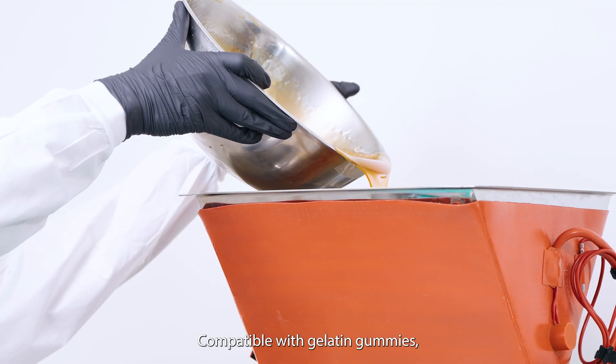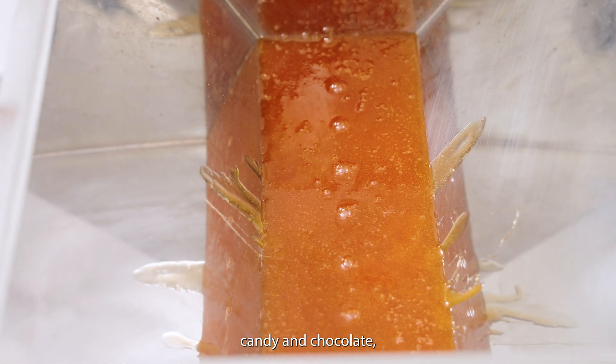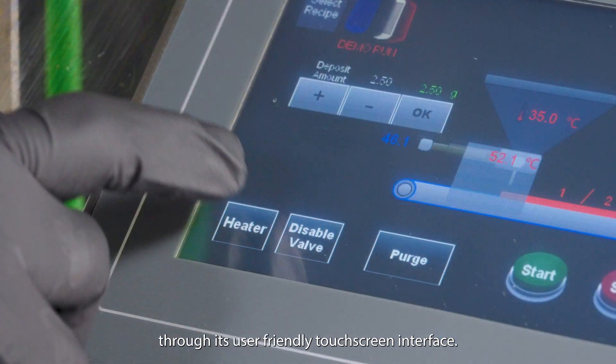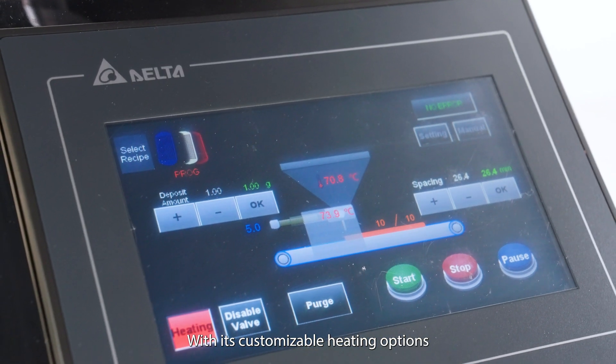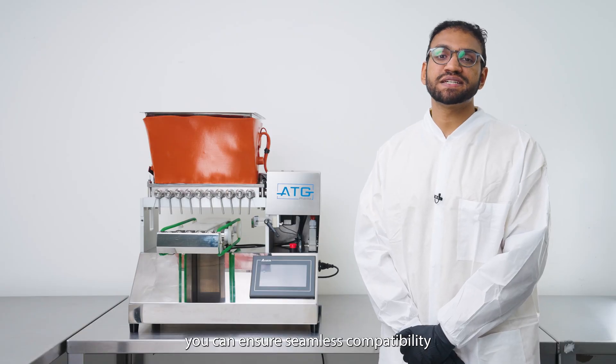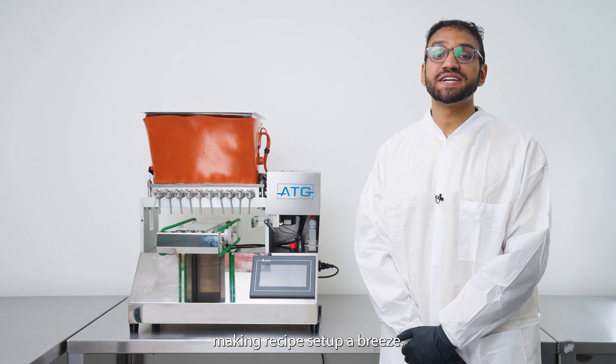Compatible with gelatin, gummies, candy, and chocolate, you can program up to 60 different recipes through its user-friendly touchscreen interface, with customizable heating options and volume dispense settings. You can ensure seamless compatibility with various tray types, making recipe setup a breeze.